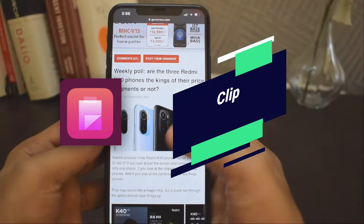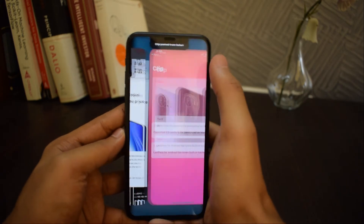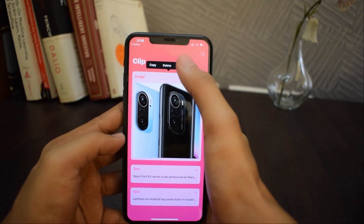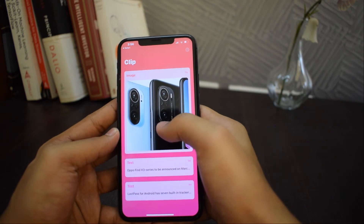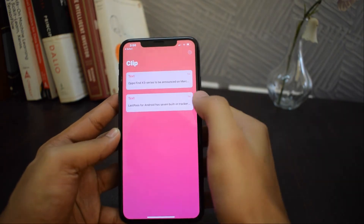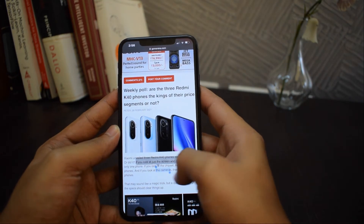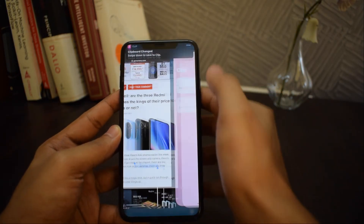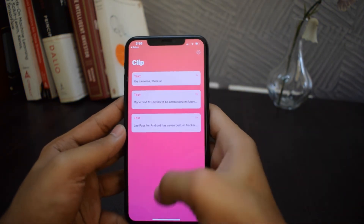The next application is called Clip. Clip is a simple clipboard manager for iOS. Clip will monitor your clipboard even in the background. Unlike other managers, you don't have to worry about opening the manager every time you copy anything — just copy and paste as you normally do and Clip will have your back. Clip can save tags, URLs, and images that have been copied to the clipboard. You can copy, delete, and share from your clip savings.